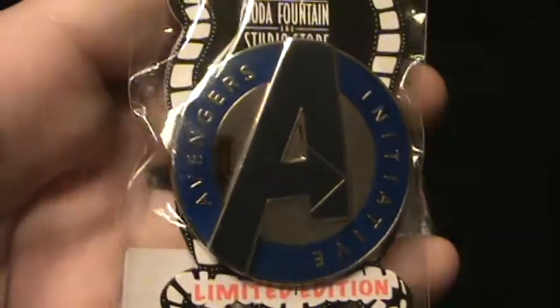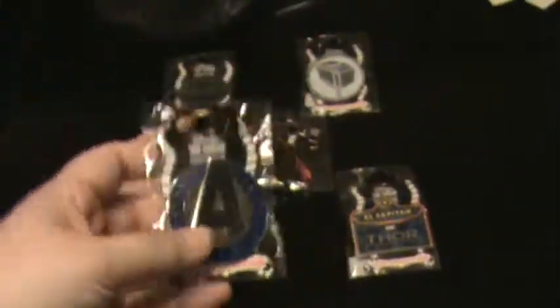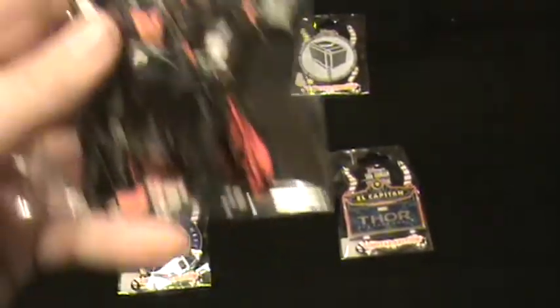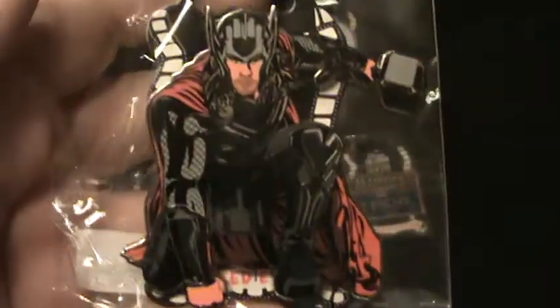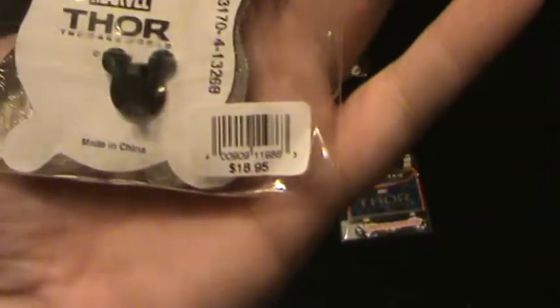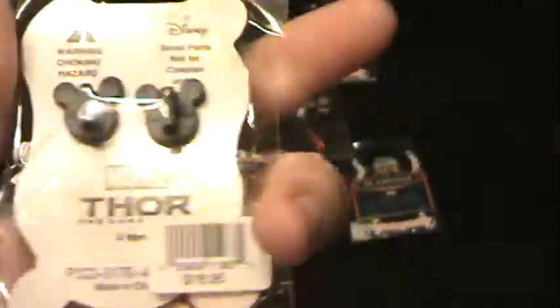That one's actually kind of cool. I thought about keeping it, but I don't need one more thing I'm collecting. This one was kind of cool — it's nice and jumbo. This one was $18.95, of Thor. The pins are actually pretty nice. I kind of like that they're relatively simplistic — they look nice, like just the logo. I like the hammer one we're going to show you next. This one was also $16.95.